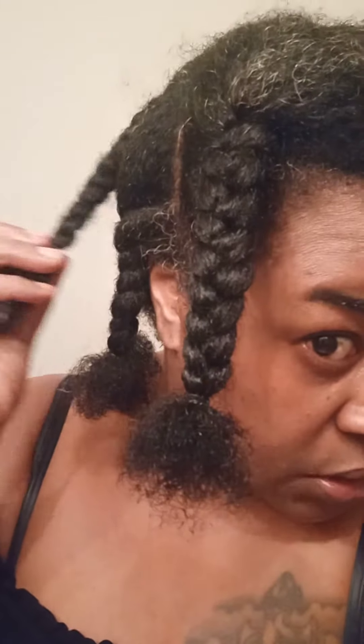Look at my gray hair — I am getting it ready to dye. I only dye it about once to twice a year because my afro hides it. I can't show you the back, but I don't have much gray at all back there. All of my gray is right in the top middle of my hair and a little bit around the edges.